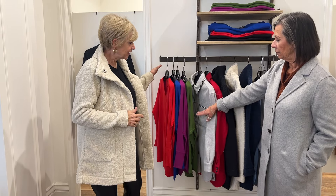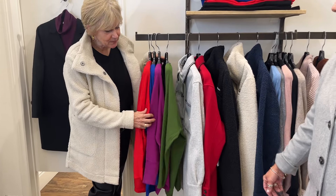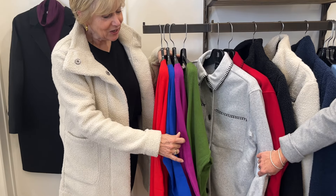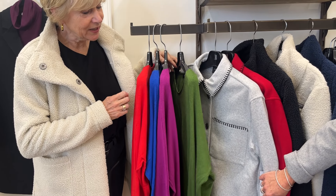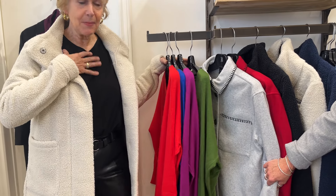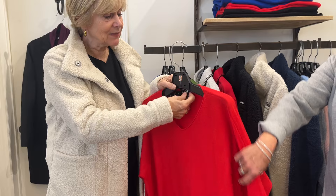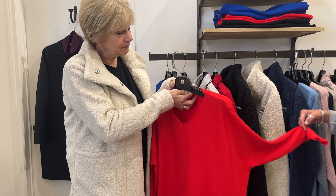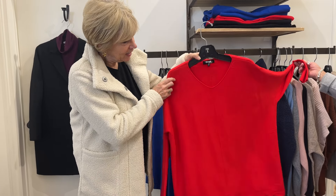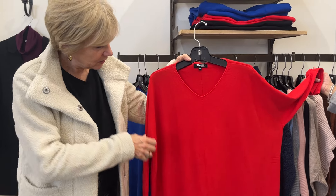Underneath, I have just put on one of our beautiful one-size sweaters that we've brought in for you. Look at these colors — a beautiful Kelly green, a fuchsia, a royal, a red. I'm in the black. Joe's going to come nice and close with the camera. It's got just a nice little V — it's not a low V at all.